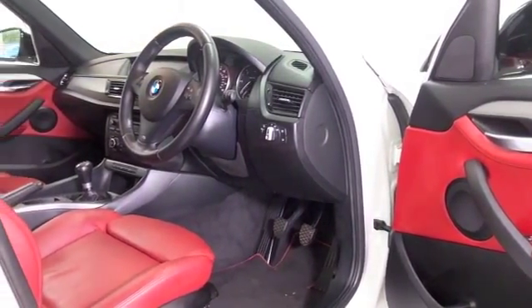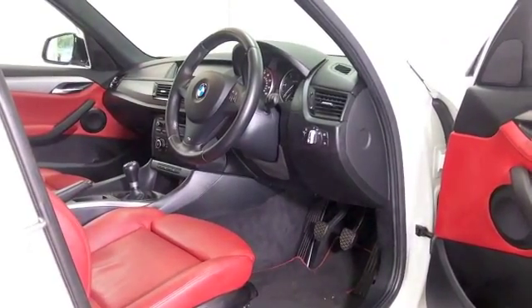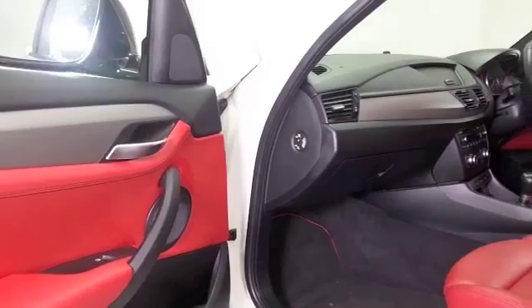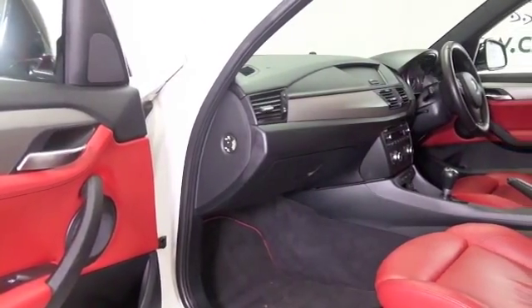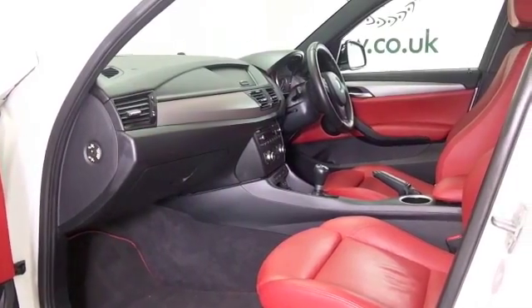Looking good. All leather inside, the front seats are heated. We've got remote locking, Bluetooth and parking sensors. This only has about 17,300 miles on the clock, so certainly not too many for its year.